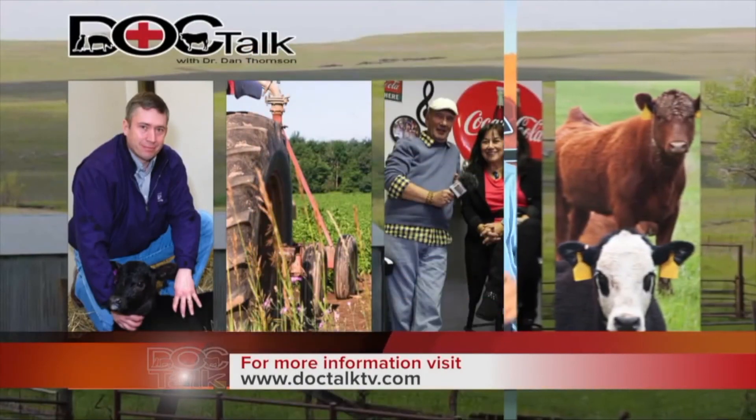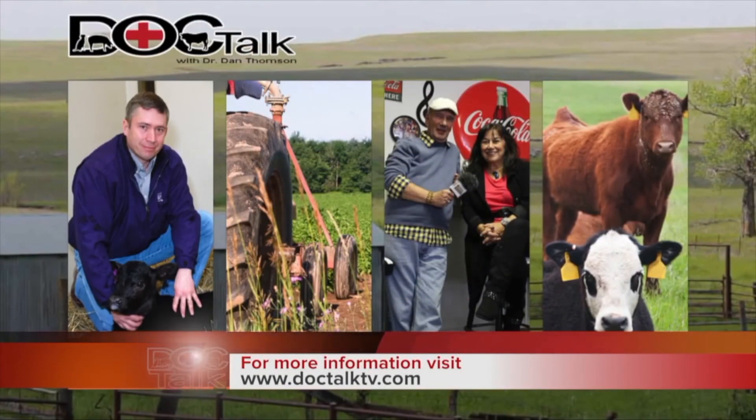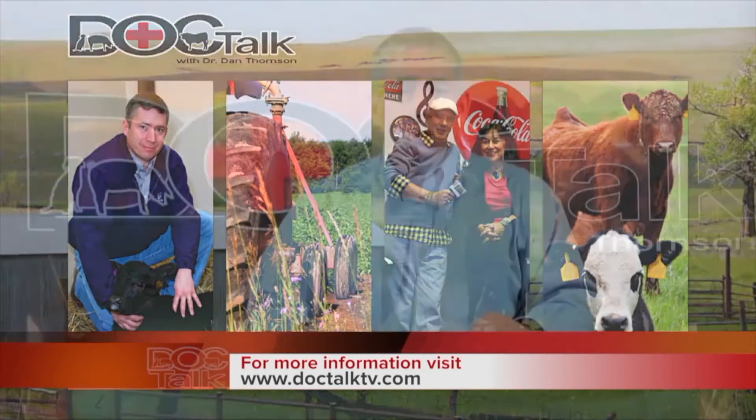Never let an animal with bloat lay down — it is an emergency situation. Have the proper tools in place and work with your veterinarian who will have those tools at the clinic for use on your farm or ranch. Thanks for watching the show today. If you want to find us on the web, go to www.DocTalkTV.com. Always work with your local veterinarian. I'm Dr. Dan Thompson from DocTalk. Thanks for watching, and I'll see you down the road.